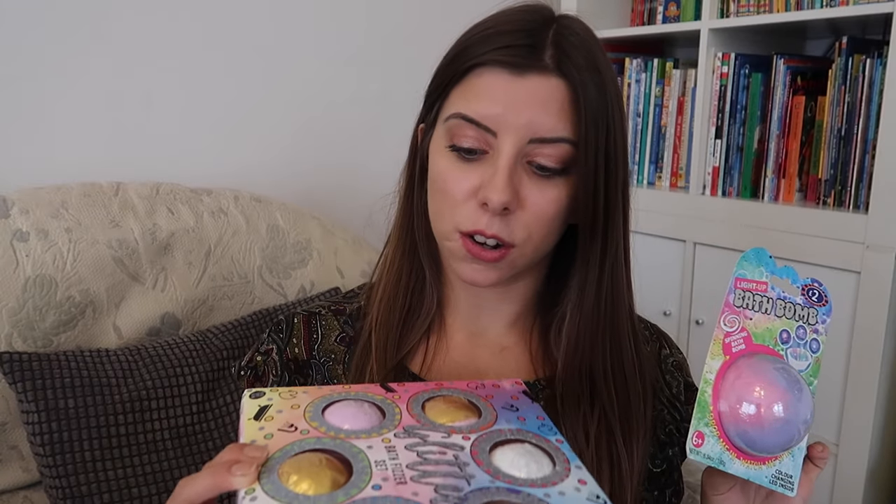We picked up a light-up bath bomb for £2.00, and a set of glitter bath fizzers for £4.00.